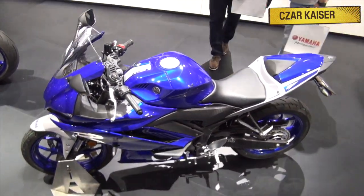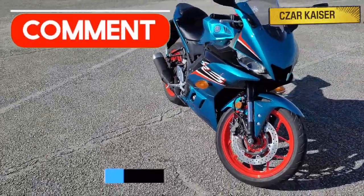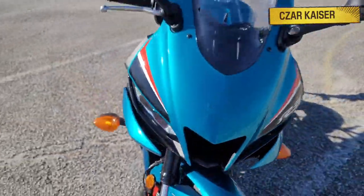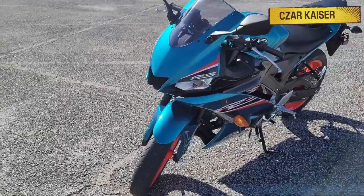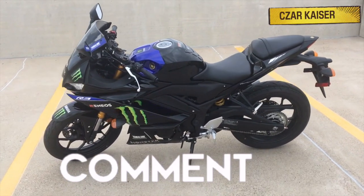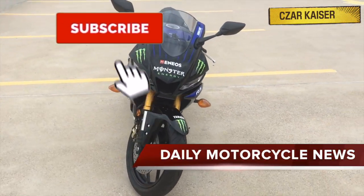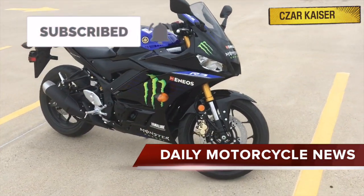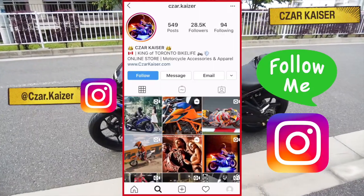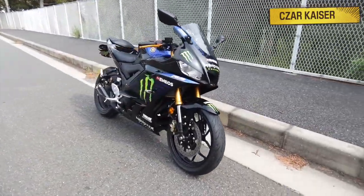That's about it for the new 2021 Yamaha YZF R3. Be sure to leave a comment down below and let me know what you think about the bike. Do you like the new style and design? Do you think the R3 is the best entry-level sport bike? I respond to every comment, so definitely let me know down below. Don't forget to hit the subscribe button and subscribe to this channel for more daily motorcycle news and reviews. Give this video a thumbs up if you like it, and you can also follow me on Instagram where I post daily motorcycle content.